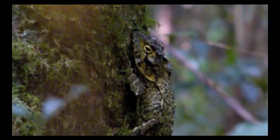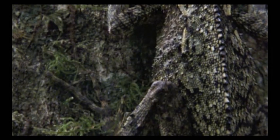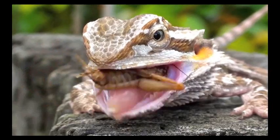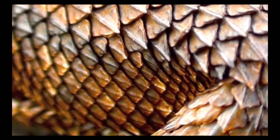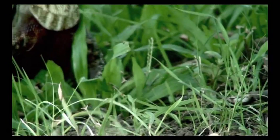Camouflage enables lizards to blend in with their surroundings, aiding them in both hiding from predators and ambushing prey, which they quickly snatch up. Their shields protect them from attacks by predators and any violent struggles with prey. Lizards' impressive colours are also used by males to ward off rivals while still attracting females.